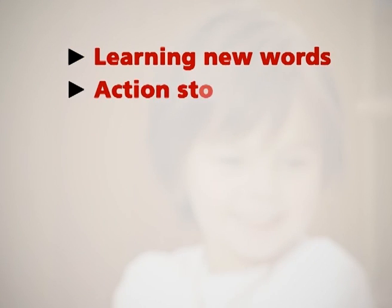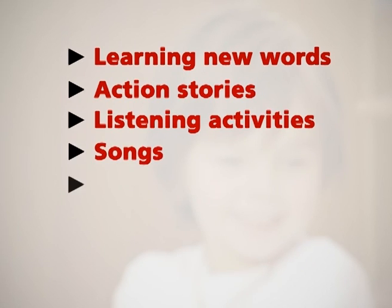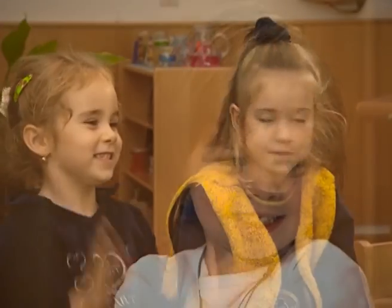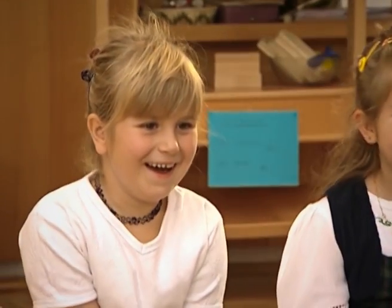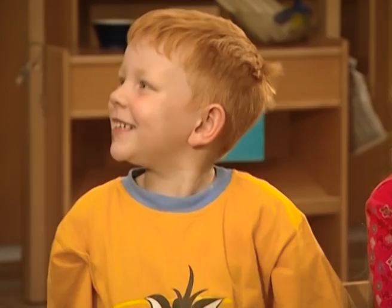Learning new words. In the following excerpts, you will see examples of the activities above being used in a didactic way within the classroom. But first, an example of how you could start your English class with your kindergarten groups. Let's get started.